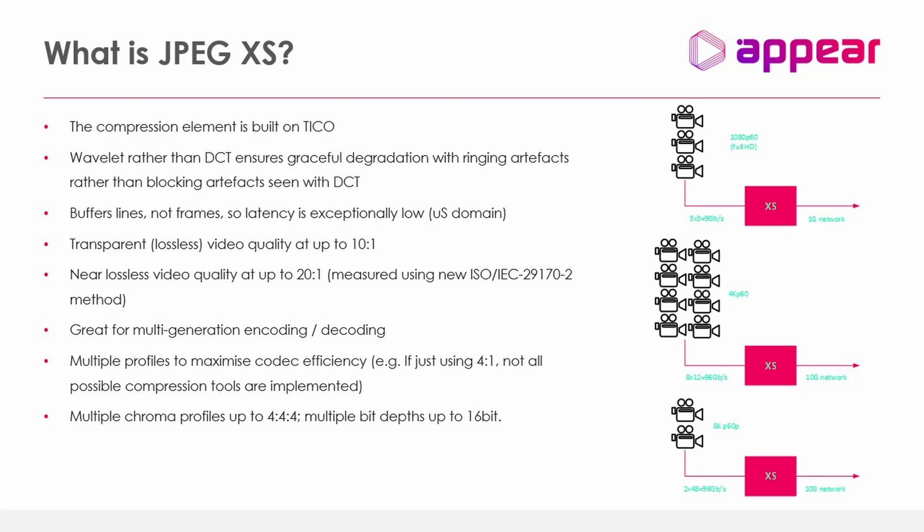As a reference point: for a standard 1080p50 signal, you can fit three cameras into one 1 Gbps link. For a 4K signal, you can fit up to eight cameras into a 10 Gbps link, or alternatively two 8K cameras into a 10 Gbps link. We feel this compression algorithm meets the requirements of the market and the bandwidth typically available between events.